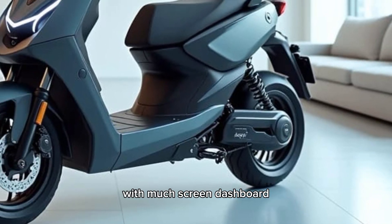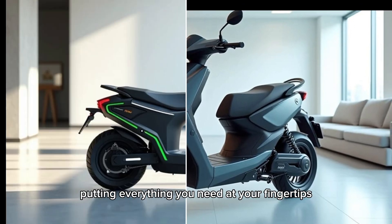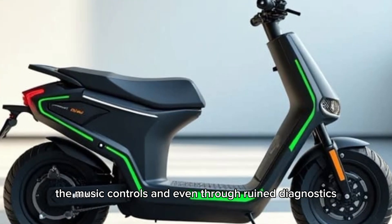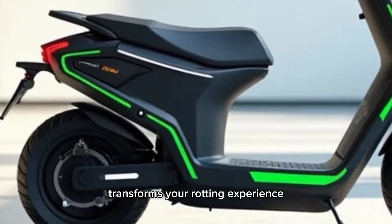The touchscreen dashboard is intuitive and responsive, putting everything you need at your fingertips — from navigation to music controls and even remote diagnostics. This smart interface transforms your riding experience.